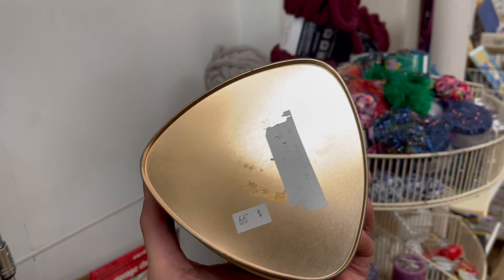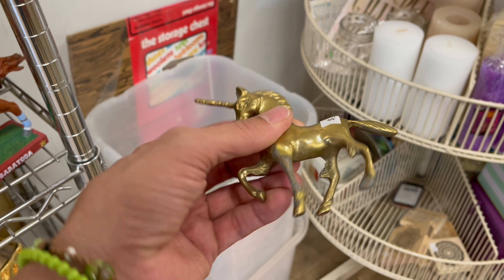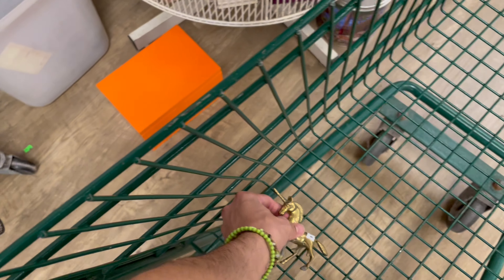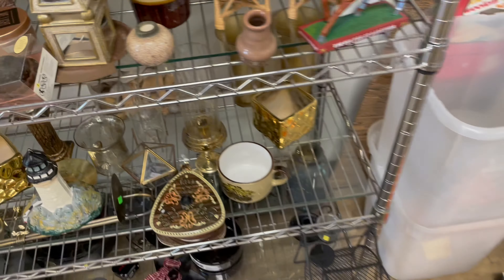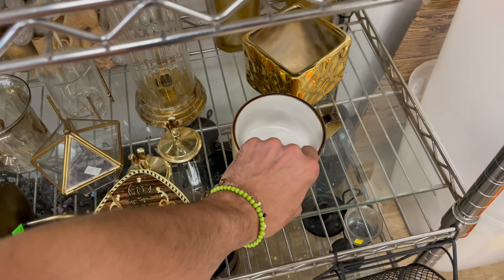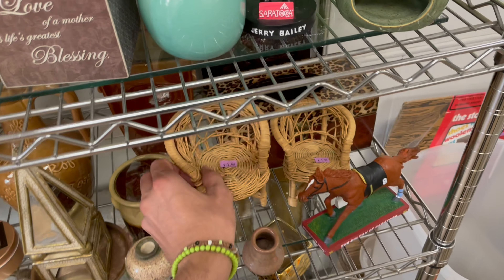It's 99 cents — not bad. Oh my gosh, a brass unicorn for three dollars! Got that in Arabia, and oh, that looks like Japan. And there's some wicker doll furniture for two dollars each.